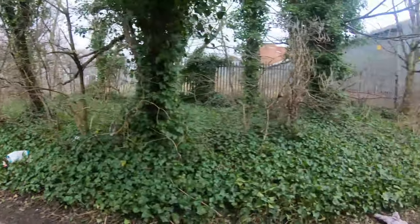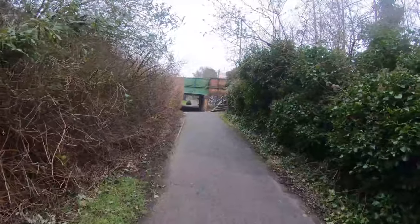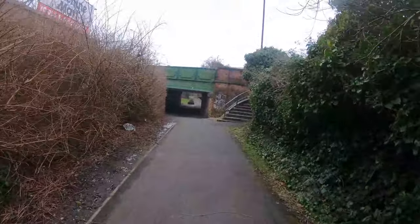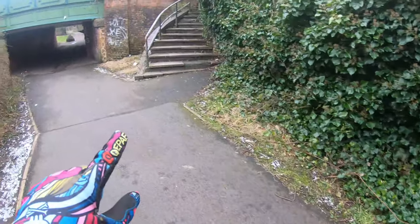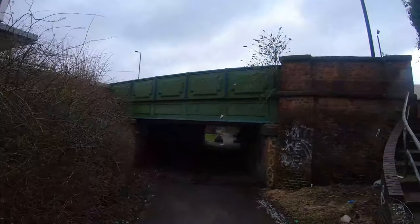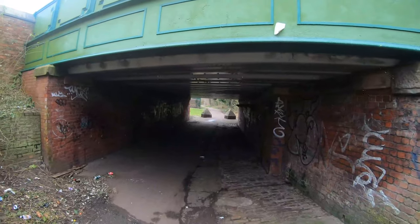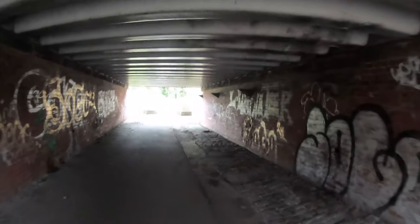I'm walking along where the canal used to be. It's a long footpath and I've come to the first bridge. This bridge just screams canal — you can tell it's a canal bridge. It's been turned into a walkway. So where we are right now was water, and that would have been the towpath. Yeah, that's extremely obvious.